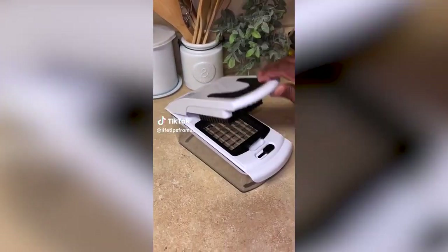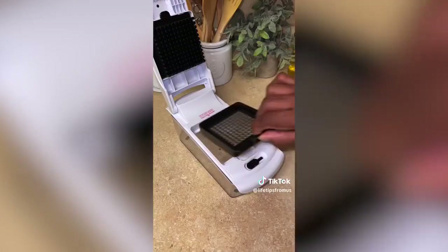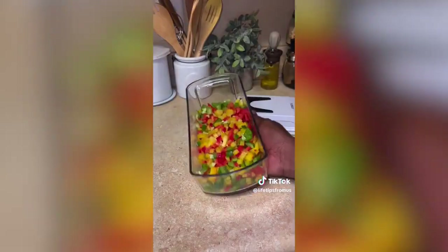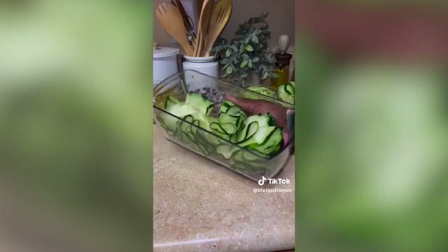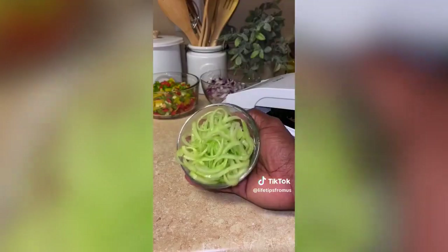Amazon kitchen best sellers: this chopper and slicer comes with four interchangeable stainless steel and rust-resistant dicing blades. The smaller dicing blade is great for softer fruits and vegetables, and the large dicing blade is great for harder ones like potatoes. The ribbon blade creates beautiful eye-catching ribbons, and the spiral blade turns your fruits and vegetables into beautiful, uniform pasta-like shapes.